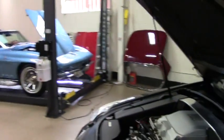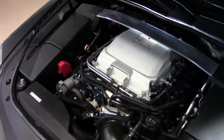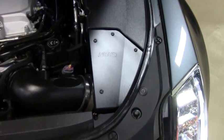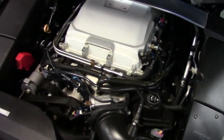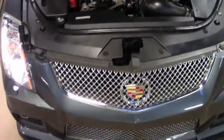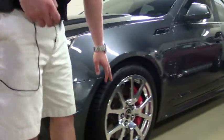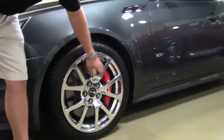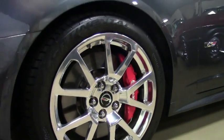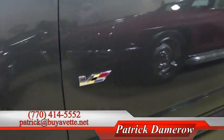Got the LSA 556 horsepower engine with the supercharger. The Air Raid cold air intake. The HIDs with the halos. Got the carbon fiber wrap splitter. Got the really nice polished wheels with the Brembo brakes. The Continental tires — a very nice addition to the CTS-V. Also you can see the V emblem for the Cadillac.